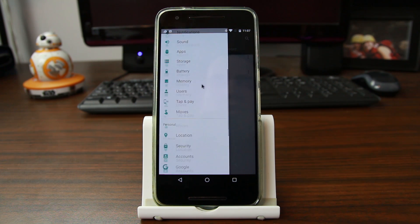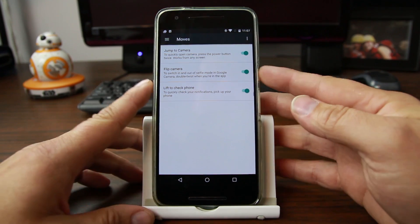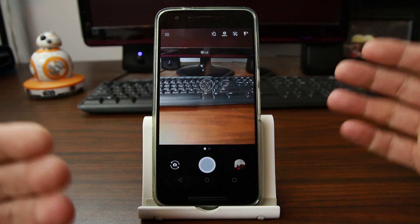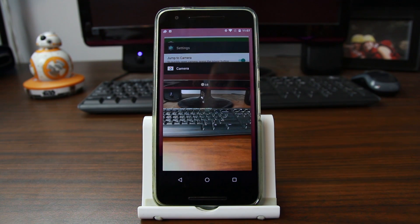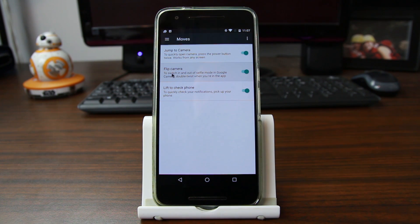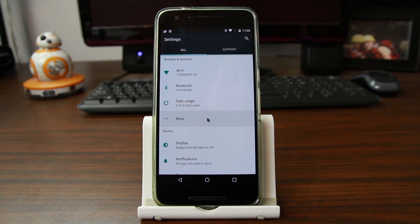The last fairly new thing in Android 7.1 is Moves. There are three things you can do here. The first is to turn on the camera — just double-tap the power button and it will launch your camera application. That's a nice easy move. You can also rotate and flip your hand when the camera's open and that will turn on selfie mode. And you can lift to check phone notifications — just lift up your phone and it'll light up the screen. There are a couple of things you can do there, which is nice. Some gesture motions are a great addition.